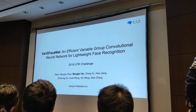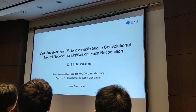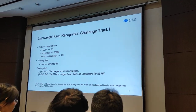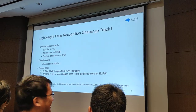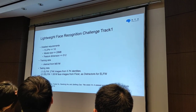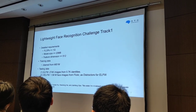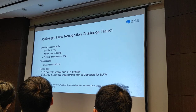The topic of our report is an efficient variable-group convolutional neural network for lightweight face recognition. Let's recall the requirements of the challenge. In the deep-blink light track, the compute budget is required under 1G, the model size is less than 20 megabytes, and we use limited training data, while we have 5.7 thousand identities in the probe set and one million images in the gallery.